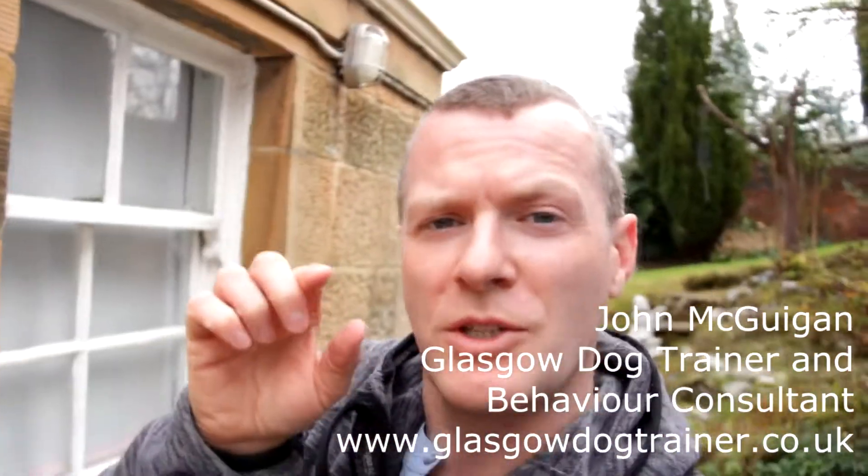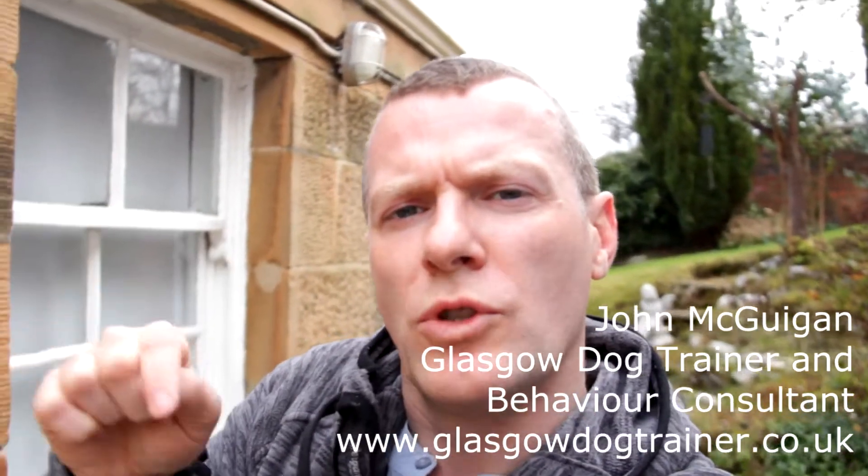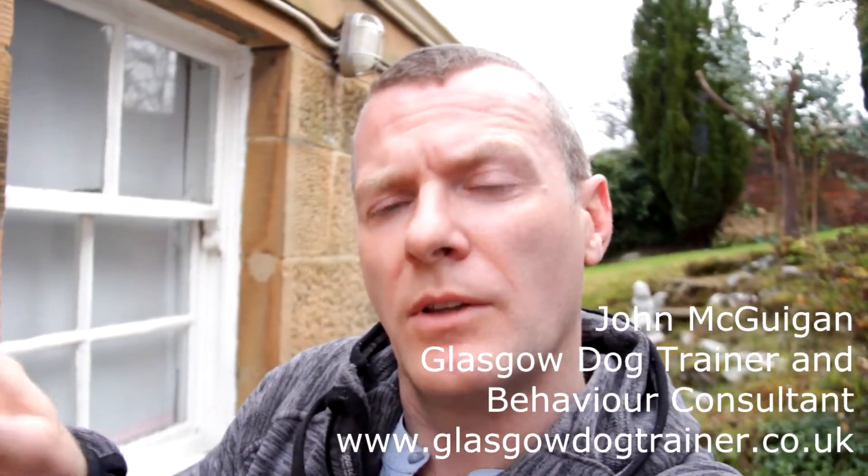I apologise about the extreme close-up. This video is about what your dog can see and what you can see when you're out and about. I've shown you there'll be three clips to follow here. First clip is what I can see — I'm about five foot ten — what I can see when I'm out and about, and I've used the slope of the garden behind me which you can see just over my shoulder there.